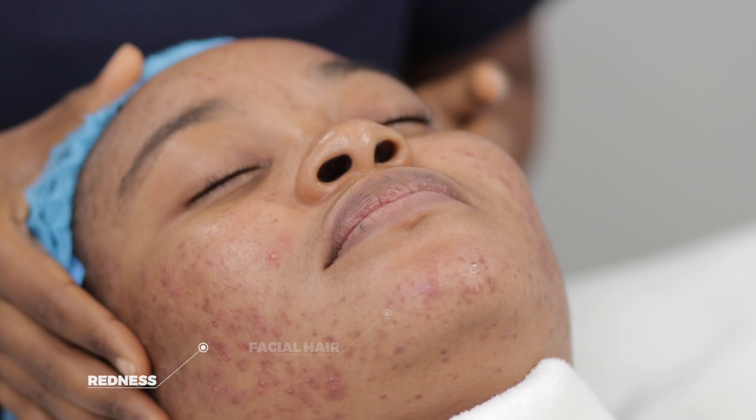What I'm currently seeing: Favo has comedones, Favo has papules, facial hair, mostly on the jawline area, and some on the forehead area.